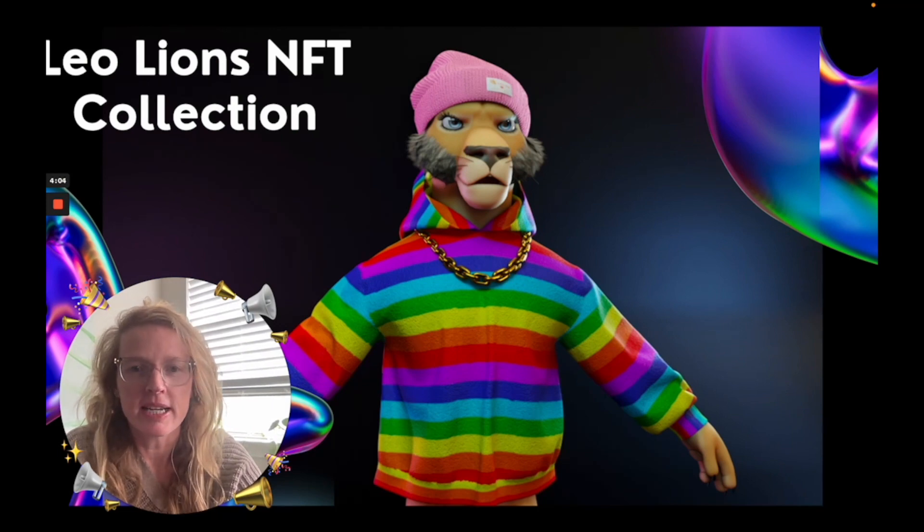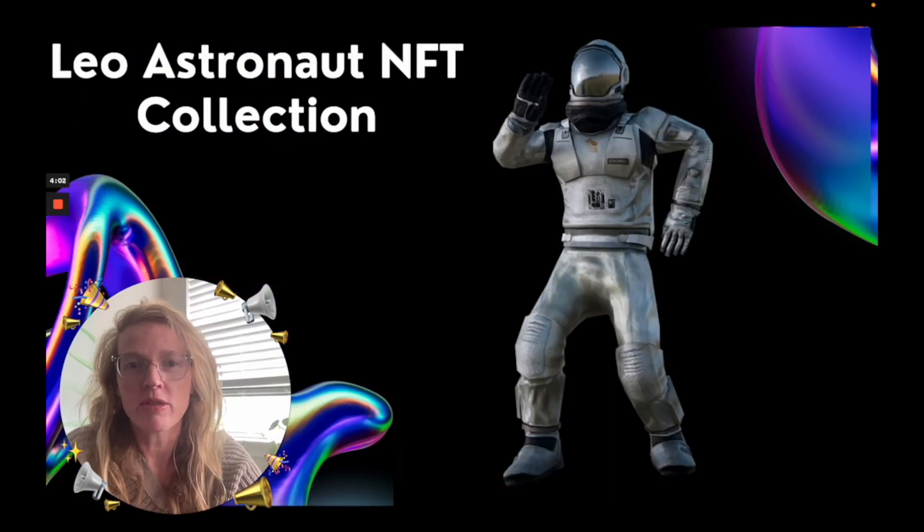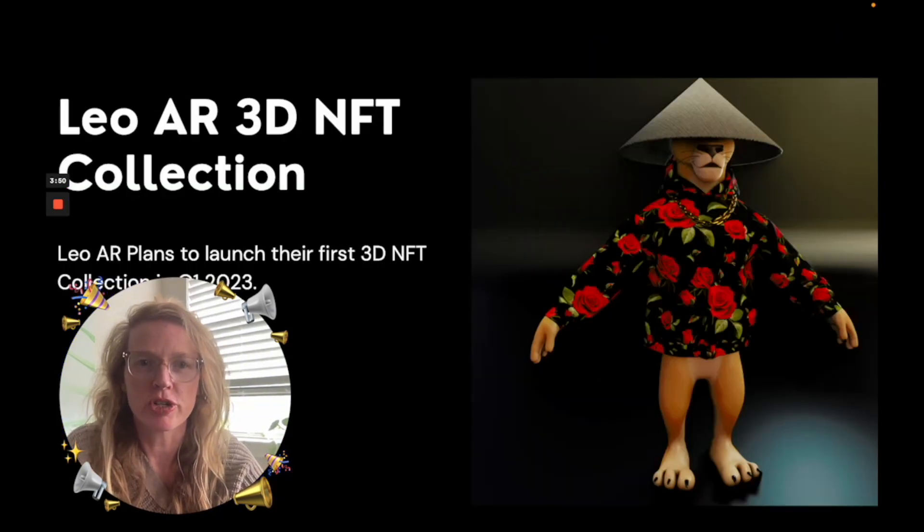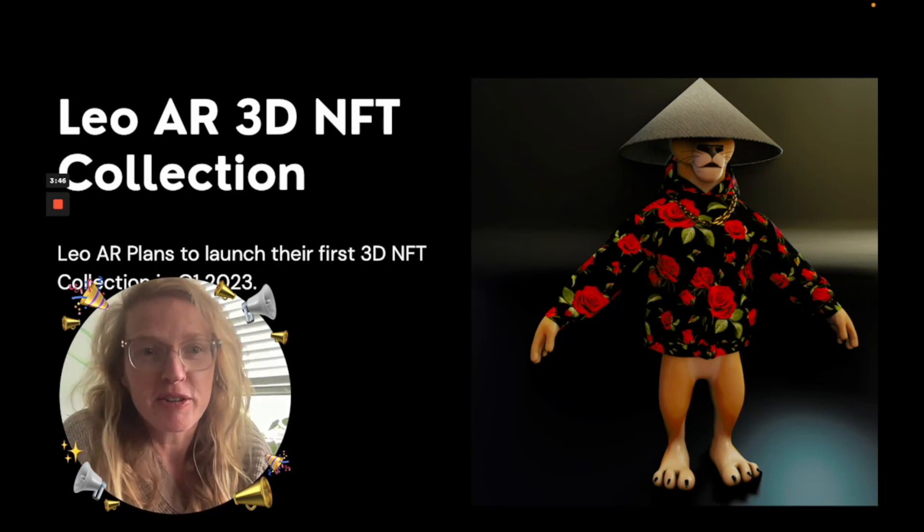We'll have it on OpenSea and there'll be a storefront within Leo AR that you can purchase the NFTs and utilize the NFTs within Leo AR. You can also even upload your own collection to Leo AR and place them in the world around you to create 3D scenes and environments that you've never seen before.